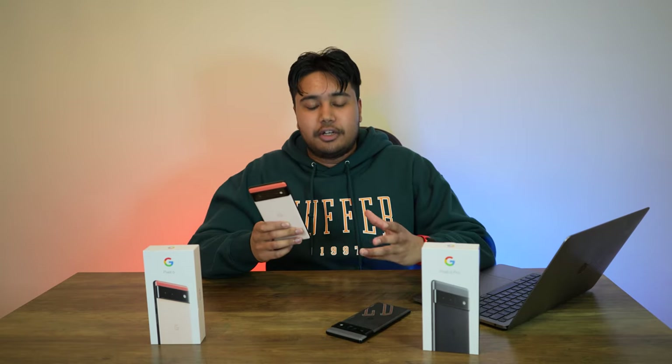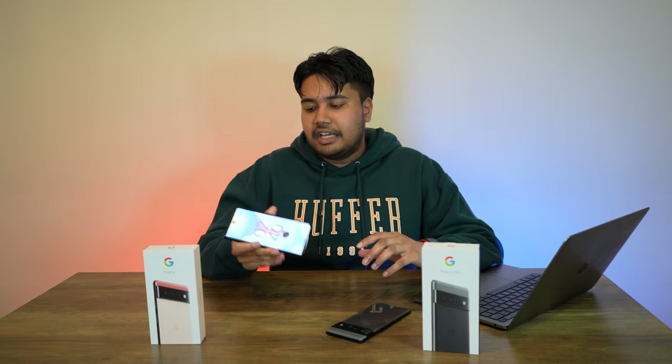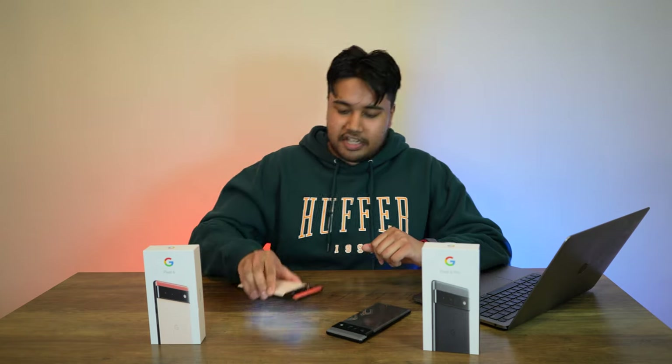You get about 90% of what the 6 Pro can do at about half the price, and that to me is a great bargain — especially since you get a better form factor and a better-feeling phone overall just because of that flat screen and those thicker bezels. So that's been it for me. Thank you so much for watching. I'll catch you in the next one. Peace.